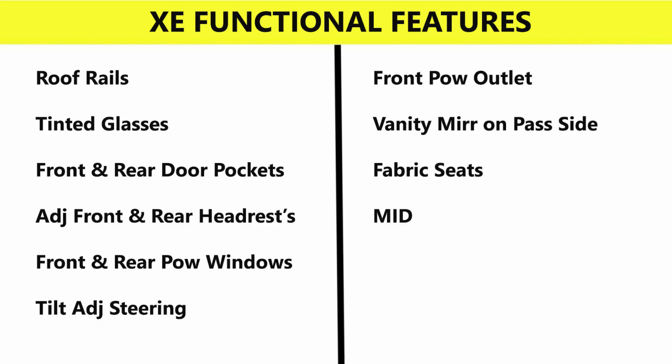Functional features in the XE include roof rails, tinted glasses, front and rear door pockets, adjustable front and rear headrests, front and rear power windows, tilt-adjustable steering, front power outlet, vanity mirror on passenger side, fabric seats, and multi-information display.